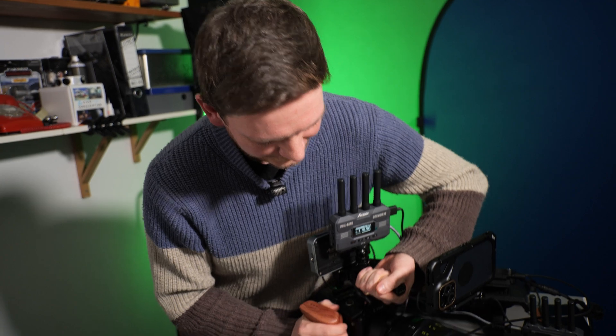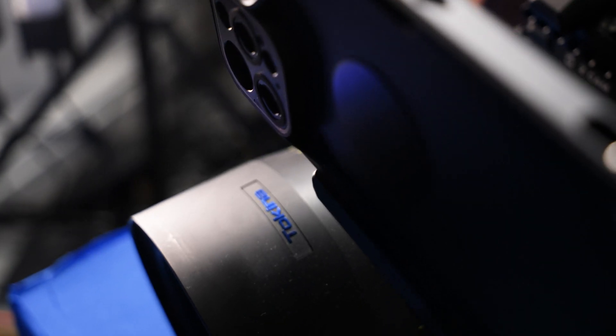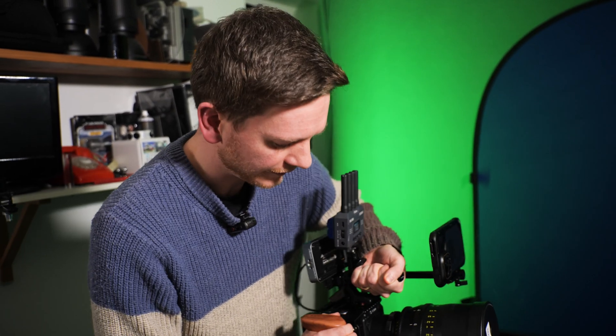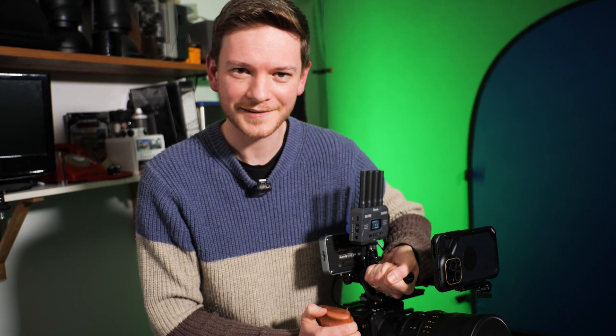Let me show you what I've got here. It's not mine — it's a loan. It's the Z Cam and a nice Tekina lens — a 29 millimeter Cine Prime. It's really nice and very, very heavy. But this is, for all intents and purposes, a cinema rig with an iPhone on top.